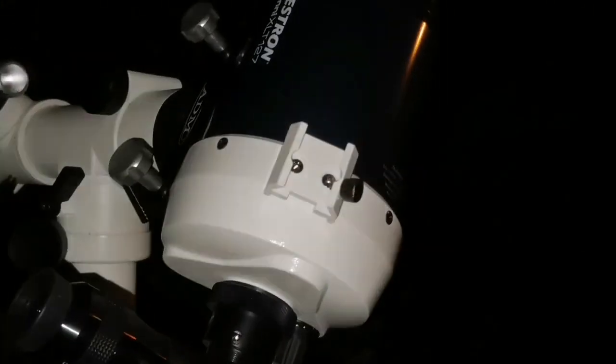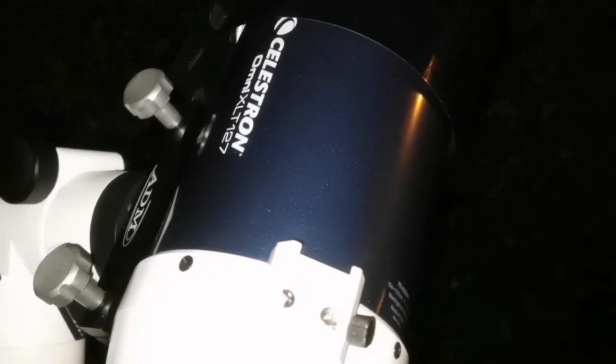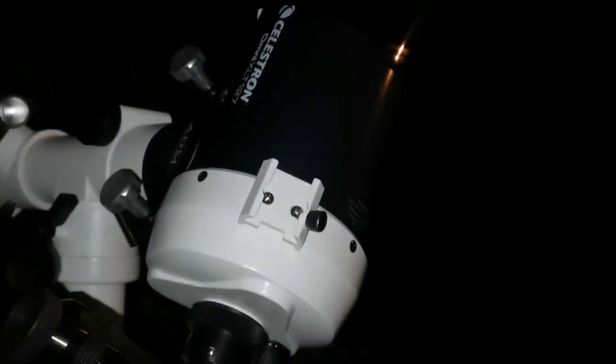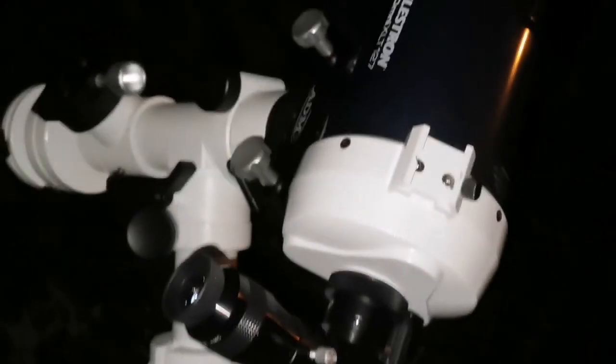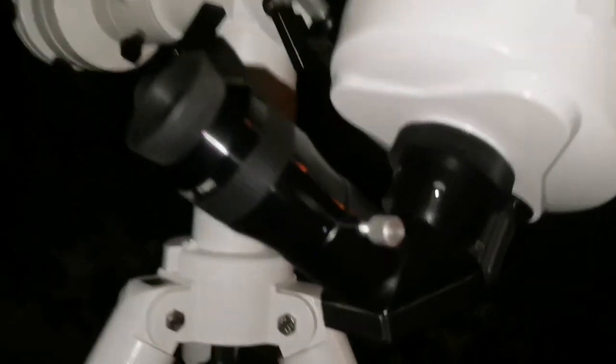I'm using the lovely Celestron Omni XLT 127, a 5-inch Schmidt-Cassegrain. I'm using this handmade homemade dew shield. This is one of the most easiest telescopes I've ever had — just pick it up, put it on the tripod, and go ahead and observe.